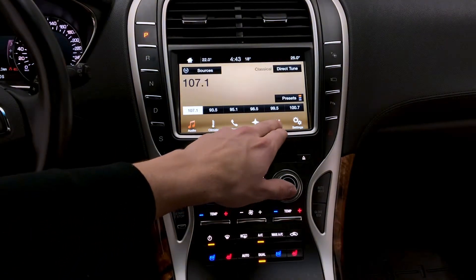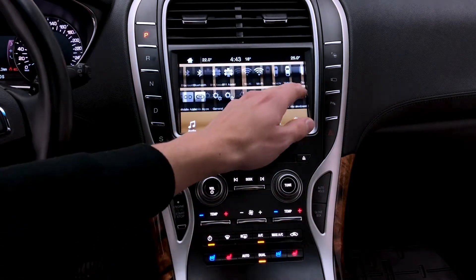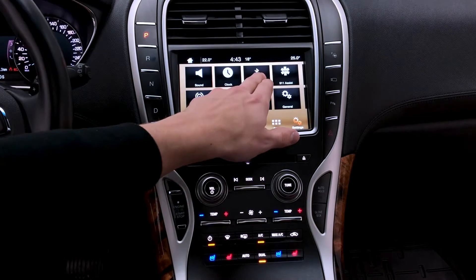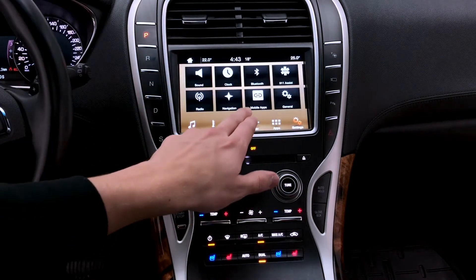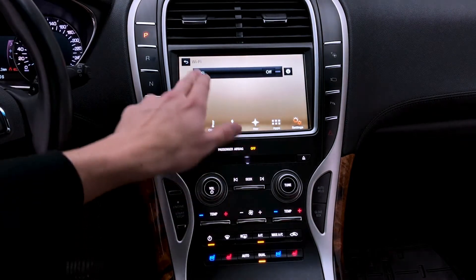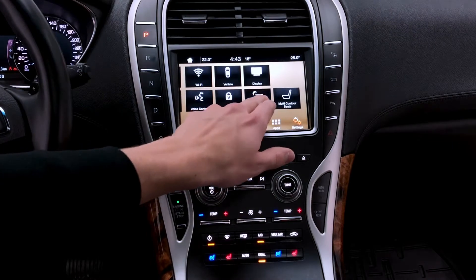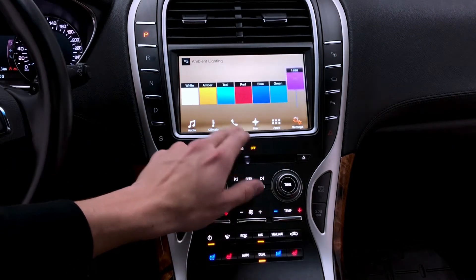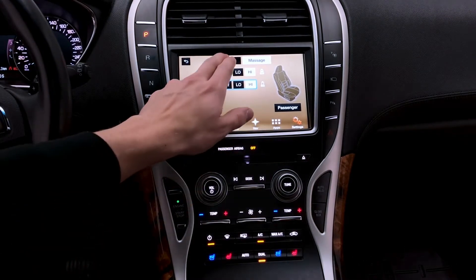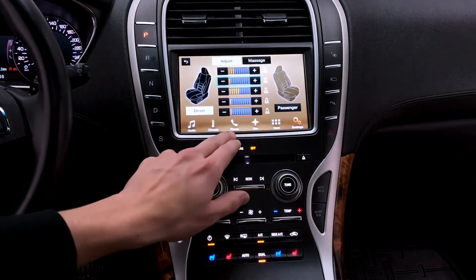Look at the onboard navigation system — you can install applications at your fancy. Take a look now at the system settings: you can change the time and date with ease, manage your Bluetooth devices, your navigation system, as well as your Wi-Fi settings. You can enable a valet mode which enables certain restrictions on your vehicle. You can also change the ambient lighting — customization is key on this Lincoln MKX. Take a look now at the massage seats — multi-contour seats.